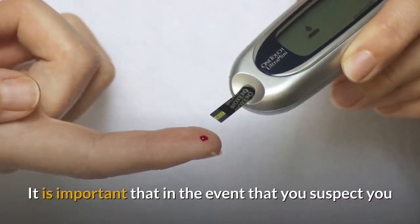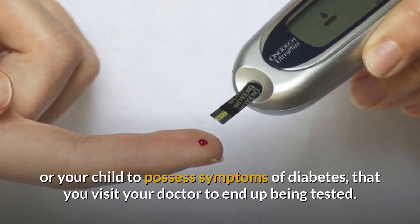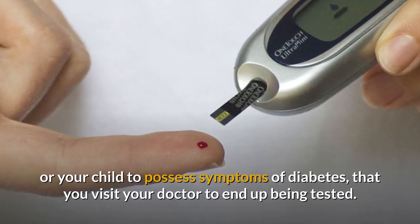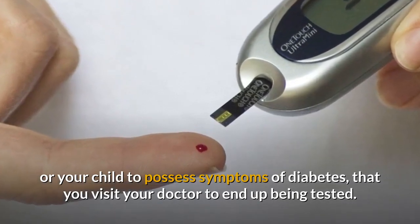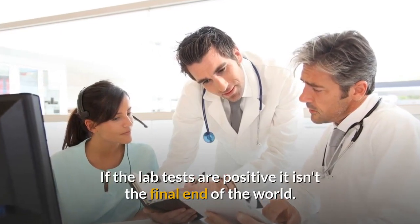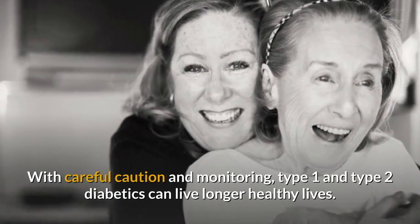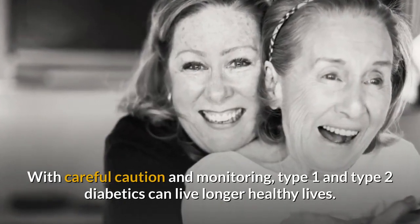It is important that if you suspect you or your child to have symptoms of diabetes, that you visit your doctor to be tested. If the tests are positive, it is not the end of the world. With careful monitoring, type 1 and type 2 diabetics can live longer, healthy lives.